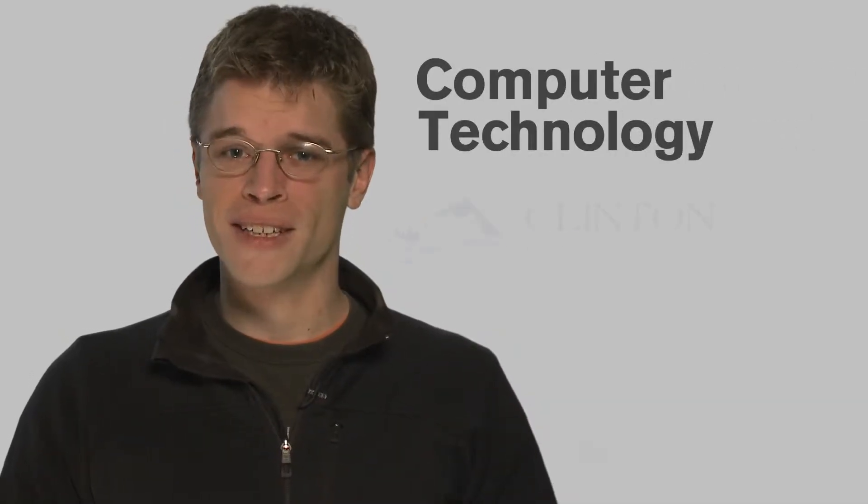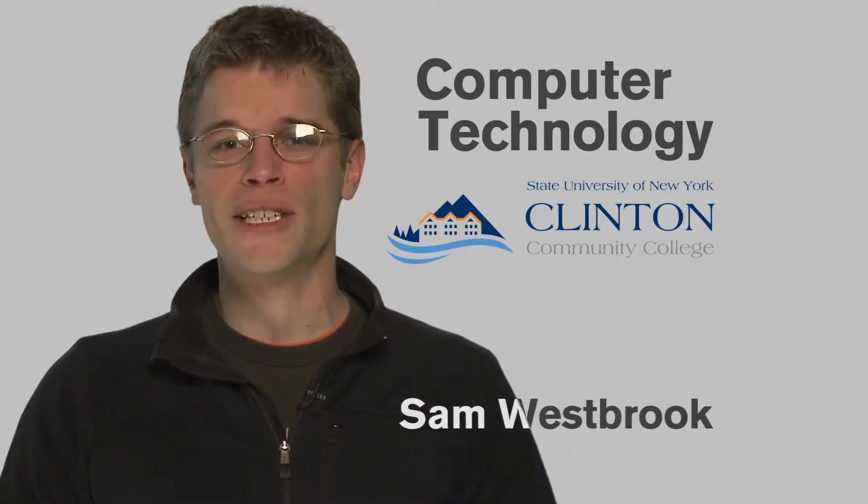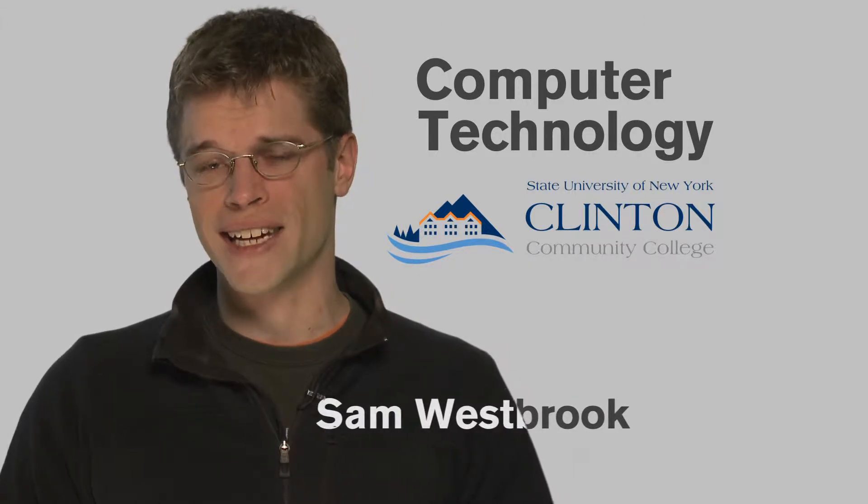The computer technology industry is exploding and is seeking candidates with high levels of education to fit their needs. The computer technology program at Clinton Community College is aimed at getting you skilled in information technology related areas. This program is also a great way to prepare yourself for further education or to head straight into the professional field.